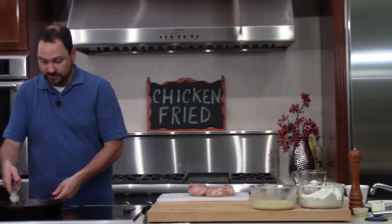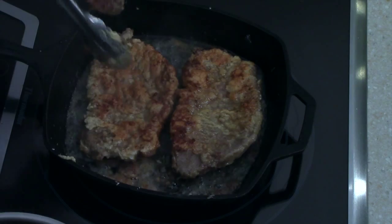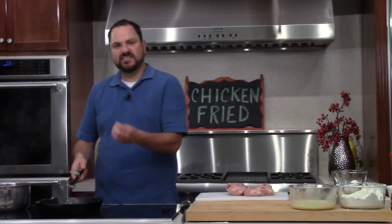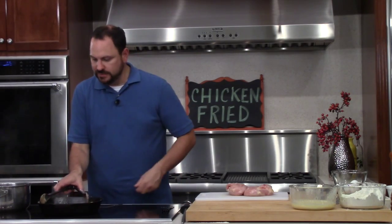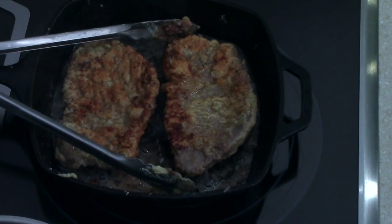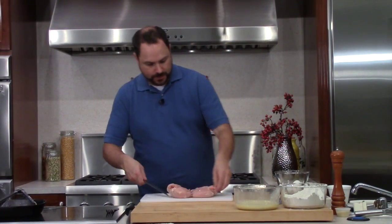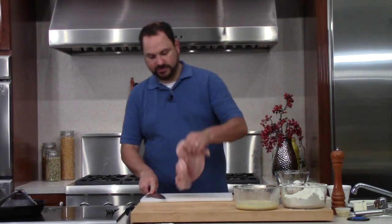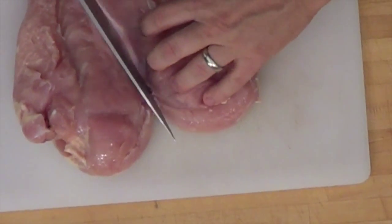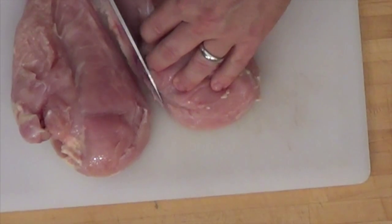We're getting a nice crust on this steak so we're ready to flip it over. A good indicator of when you're ready to flip is you'll see some red juices coming up from the other side of the steak. We're going to leave that there for a minute - it's almost done and won't take quite as long on the other side. And here we go with one of these monster chicken breasts. Right in the middle between the two breasts you can see the little piece where the cartilage and bone goes - we want to cut that off.